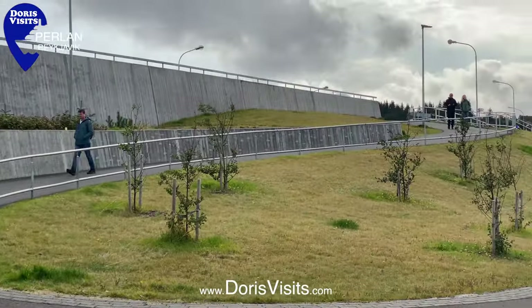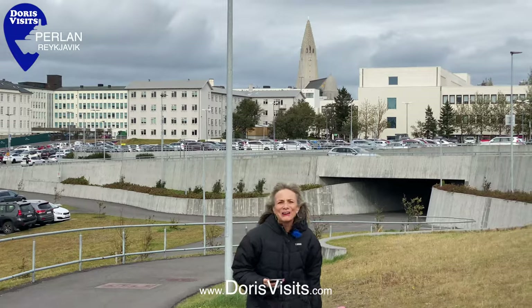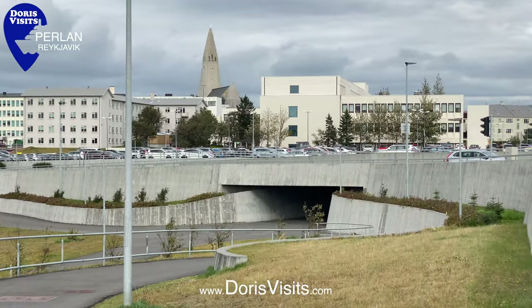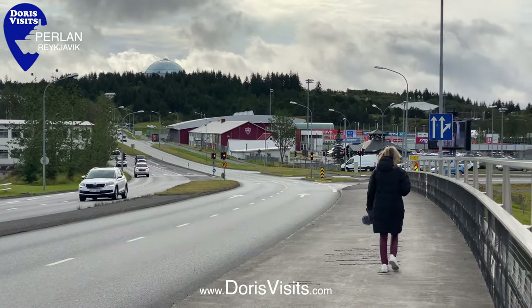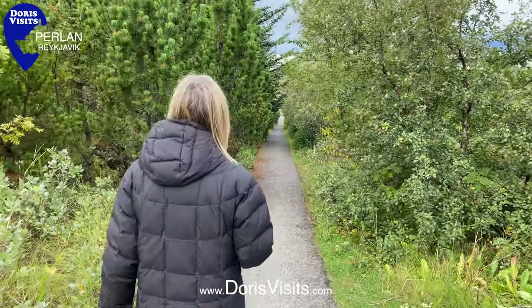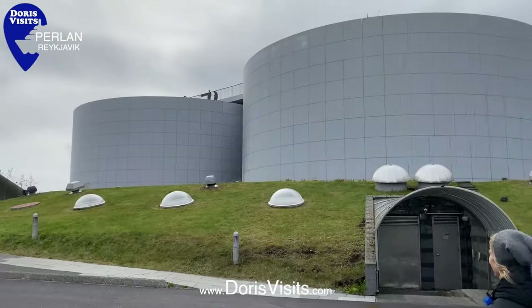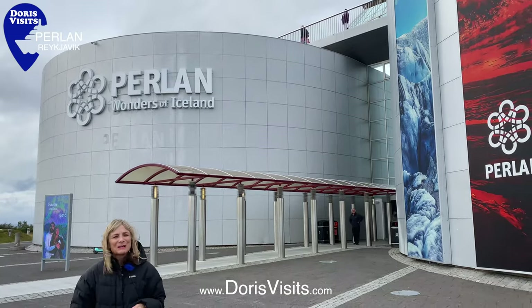Follow me. You can see how far I've come from the church — not far, and 13 minutes to go. The path brings you out right by the museum. We've arrived at the Perlan Museum.